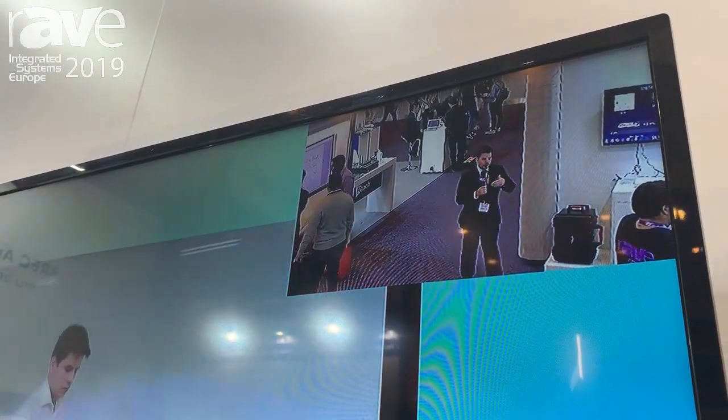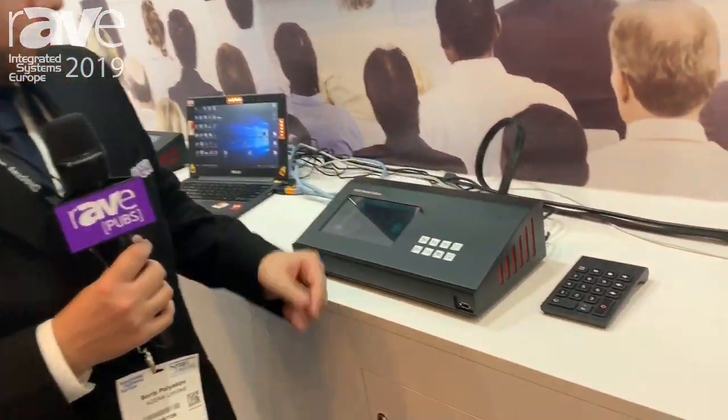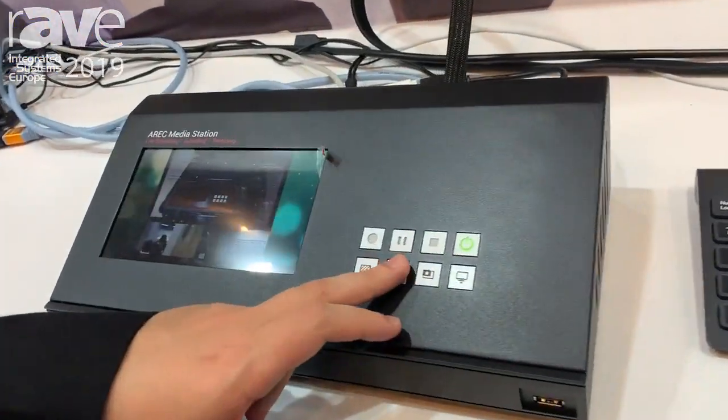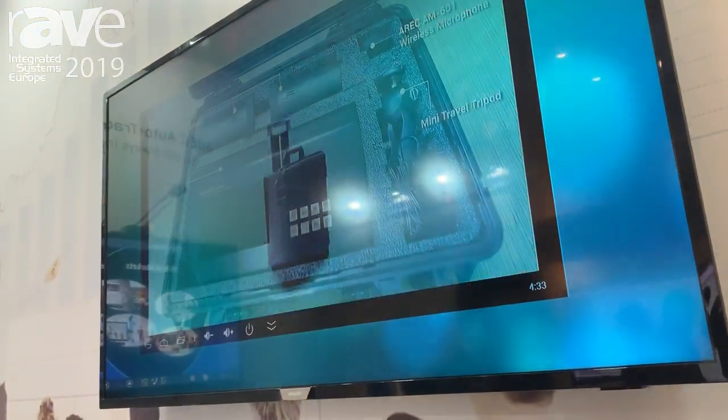And you can have all of this in your media station, such as this one, with all of your video and audio sources. You can change the layouts the way you would like to, just by pressing one button. As you can see on the screen, everything changes, and you can have all of this in a format that suits you most.